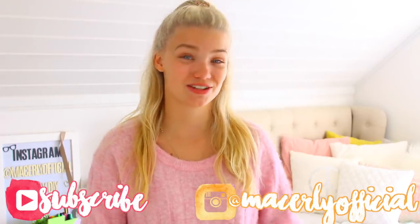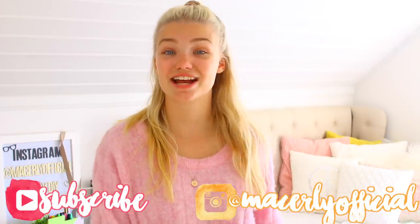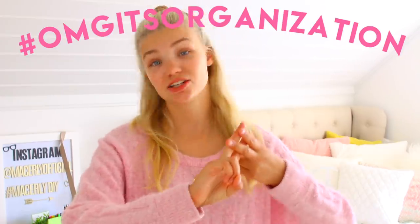No intense series marathon would be complete without a prize at the end, so I'm going to be giving away an iPad mini to one lucky person. All you need to do to enter is subscribe, put on post notifications, and follow me on Instagram at Maysulee official. If you recreate any DIYs or use any organizational tips or back-to-school hacks, hashtag OMG is organization and I'll go like your post.